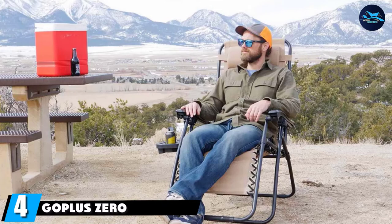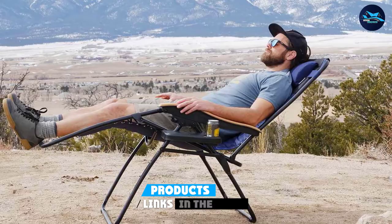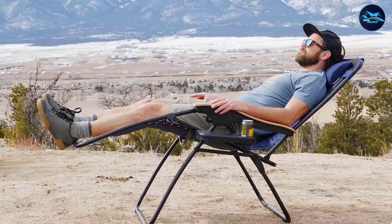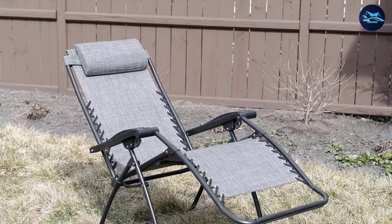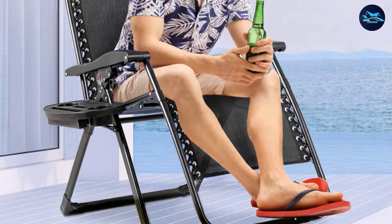Next at number four, we have the GotPlus Zero Gravity Chair. This chair has a similar design to the option above but adds a tray that can hold drinks, a smartphone, and other pocket items. It has a sturdy powder-coated steel frame and weather-resistant woven polyester fabric attached with a strong black bungee cord. It folds and locks into a reclining position, plus there's a detachable headrest. The chair is available in seven neutral tones and colors, including lime green and bright blue.